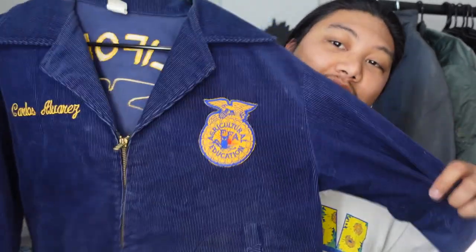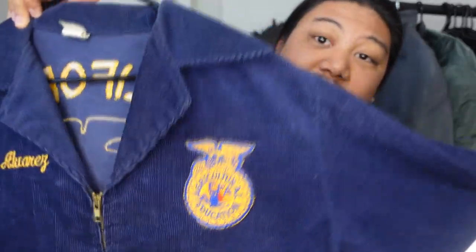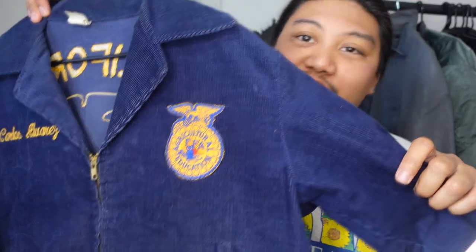Before I get into the history, I wanted to go over the details of my jacket itself. There's a lot of variation with these jackets because they've been around for basically a hundred years. Right off the bat: blue corduroy body, very uniform looking. Over time it tends to fade, so a lot of older FFA jackets will have a faded blue look, whereas this one is a pretty rich blue. I'm not usually a big fan of navy, but that's really the color associated with these jackets.